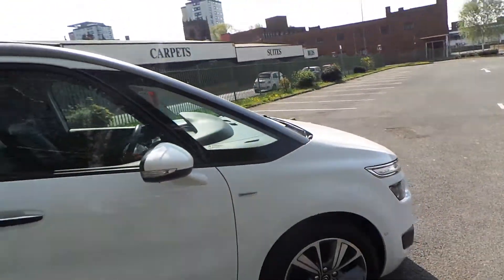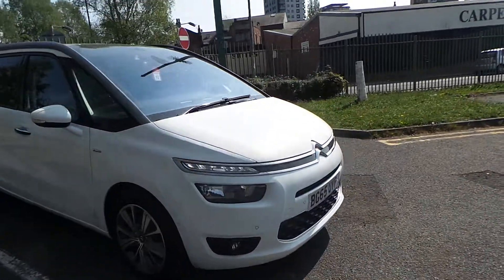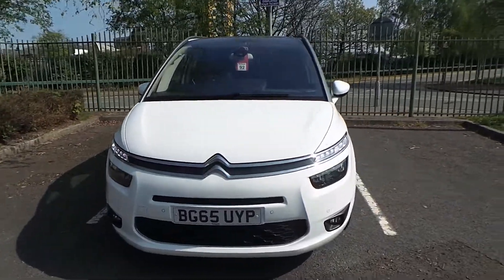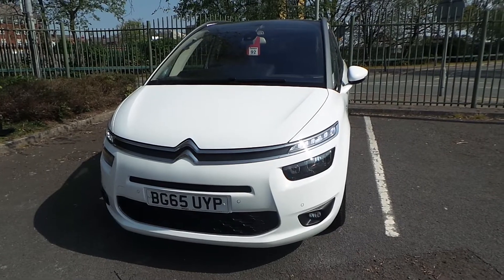This car will come with a 12 month warranty, and also 12 months complimentary breakdown cover. If you'd like any more information or you'd like to book a test drive on our Citroen C4 Grand Picasso finished in white, please call us at Pentagon Manchester. Our telephone number is 0161 798 7000. Thank you very much for watching.